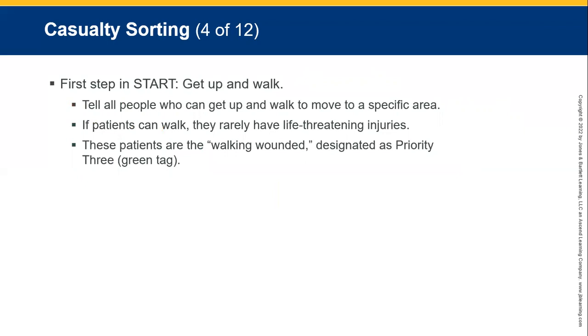The first step of START is to get up and walk. Tell the people who can get up and walk to move away from the specific area and gather in a spot. If patients can walk, they rarely have life-threatening injuries. These patients are the walking wounded and are designated priority three — the green tag.